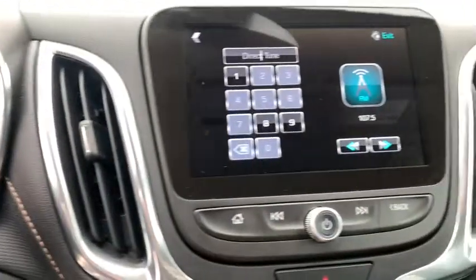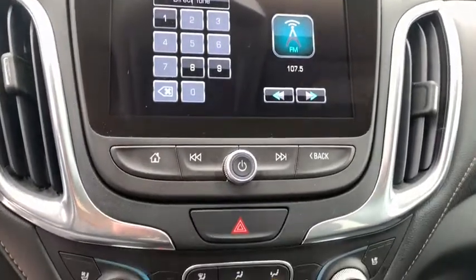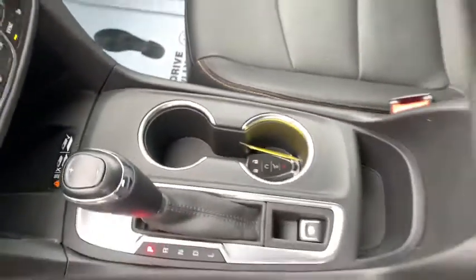Security system, power windows, compass, heated steering wheel, rear window defroster, trip computer, heated front driver and passenger seats, overhead console.